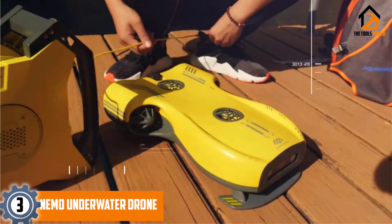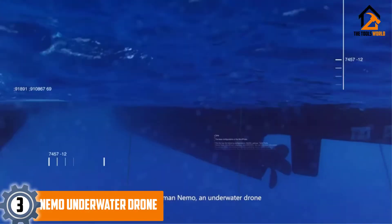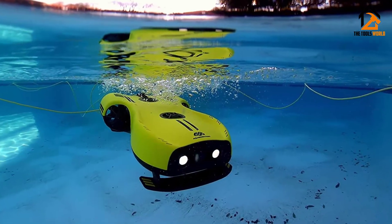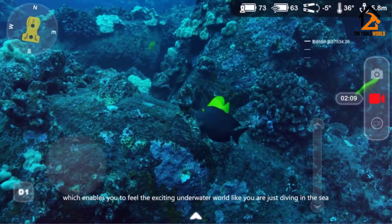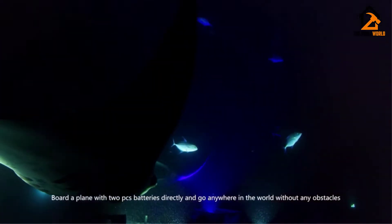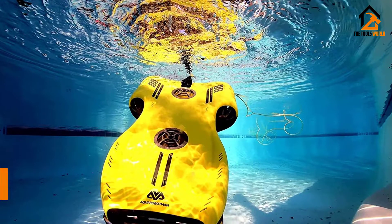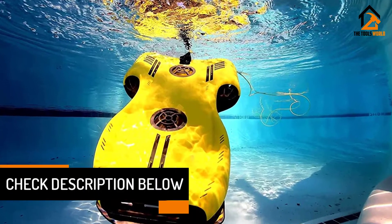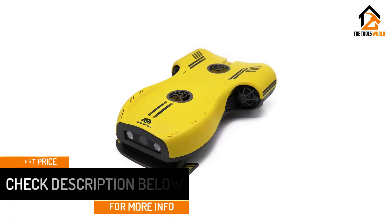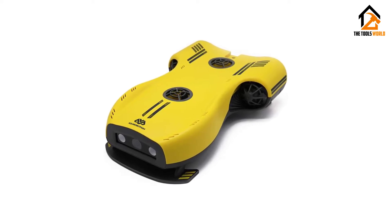At number 3, we have the Nemo Underwater Drone. If you are fond of scuba diving and underwater adventures, you can purchase this underwater drone. It is easy to carry this underwater camera in travel bags and backpacks. This drone comes with a stabilizing system to take amazing photos, and you can take live videos of swimming and scuba diving. It gives photos and videos in HD 1080p and includes a long cable for navigation stability. This drone comes with a powerful battery that you need to charge only once while going on long trips.